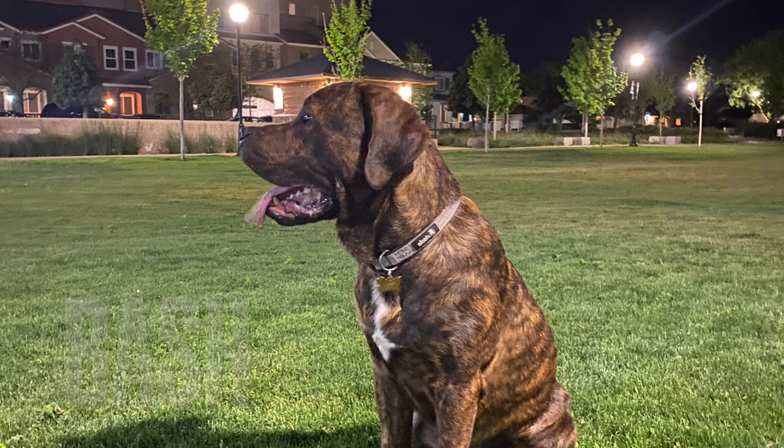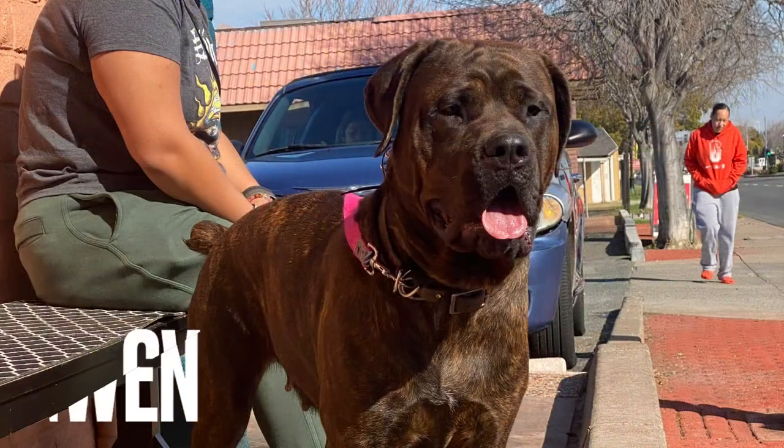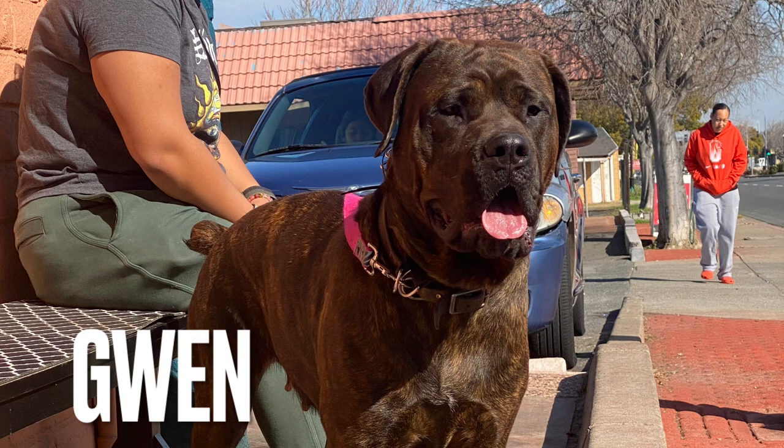I do want to show you guys this photo — it's one of my favorites of Gwen. She just looks amazing right here. Her head's really rectangular, she's got a good stature, she's really tall. I believe she's actually taller than Bash, but not as thick as Bash.